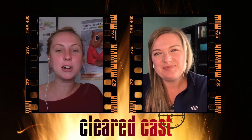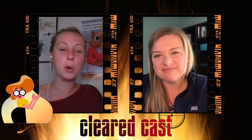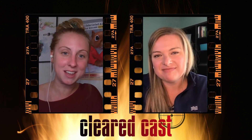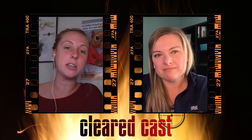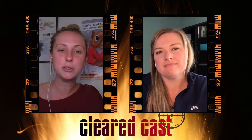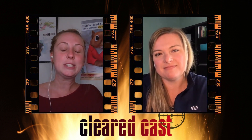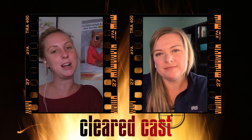Well, there you have it, folks — those are our top 10 tips for filling out your SF86. Avoid those screw-ups we discussed, because ultimately they will delay you in obtaining your security clearance and working in national security. For more tips on filling out your SF86 and other security clearance news, visit news.clearancejobs.com.